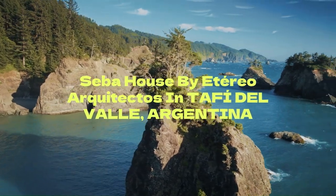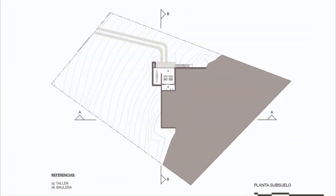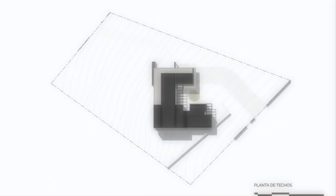Ceiba House by Aterio Architectos in Tafí del Valle, Argentina. From the first moment, this project represented a great challenge for the studio.